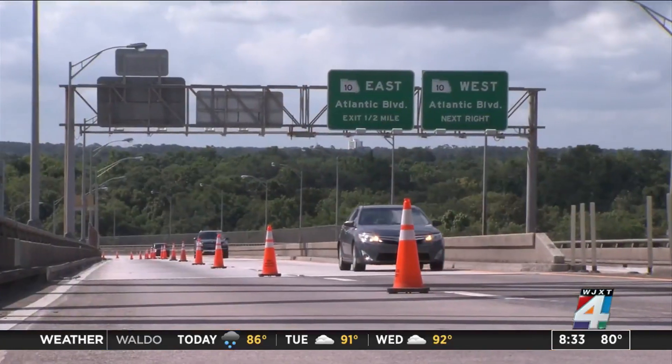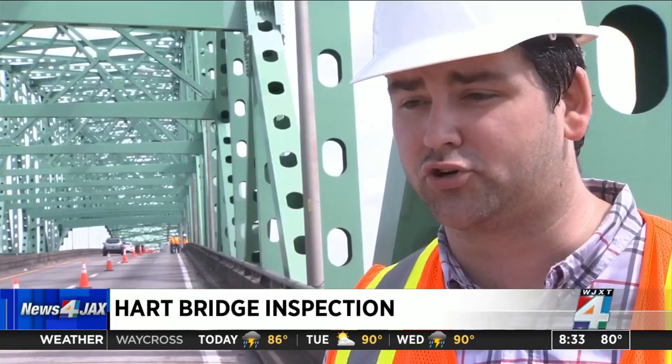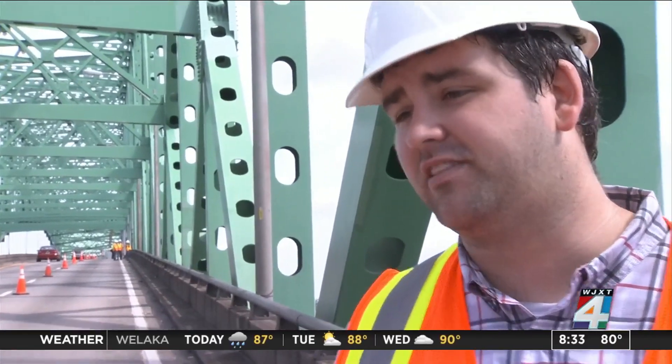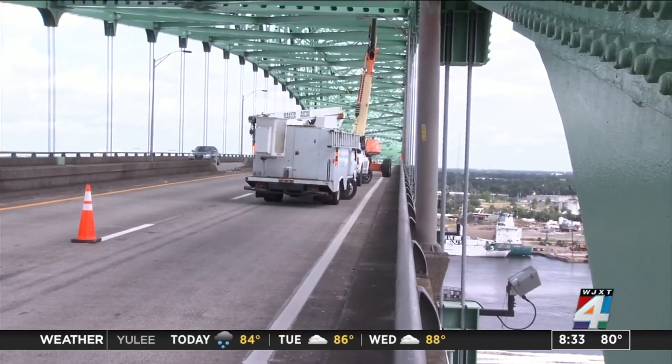This is a routine inspection. FDOT says they do it about every two years, from top to bottom, to make sure the bridge is in good condition. A spokesperson compared it to going to the doctor for a physical every few years. Every day, thousands of drivers pass over the Hart Bridge. It's an iconic piece of infrastructure for our city, and we want to make sure that the bridge is around for a really long time. Hampton Ray is with the Florida Department of Transportation, conducting this routine inspection on the decades-old bridge.